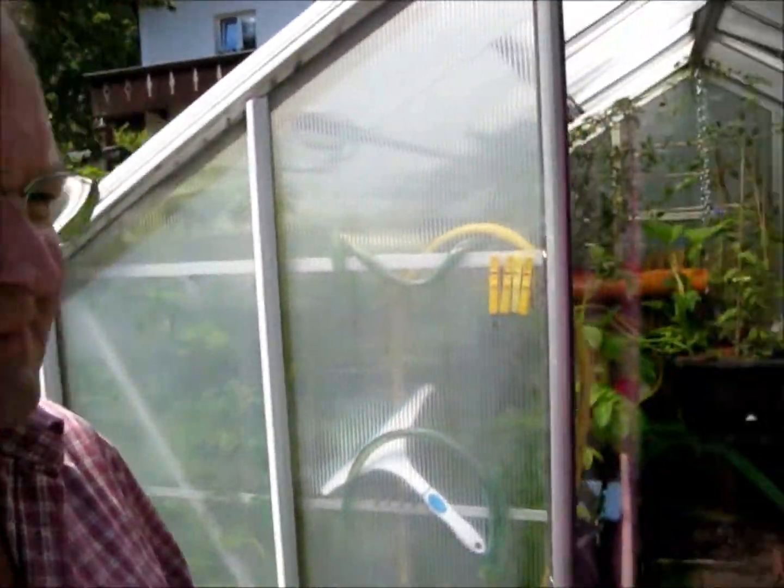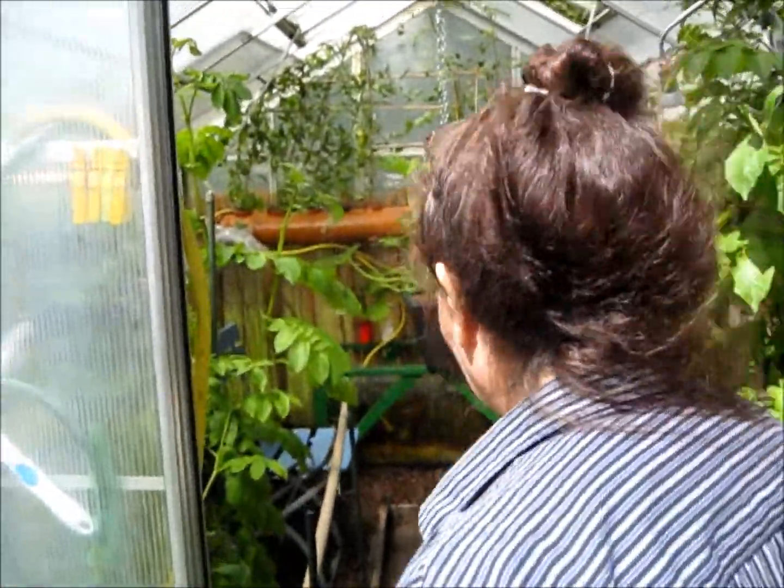Here we are in Schleckheim, Germany with Gunter Wege and his aquaponics system. Let's go on in and check it out.